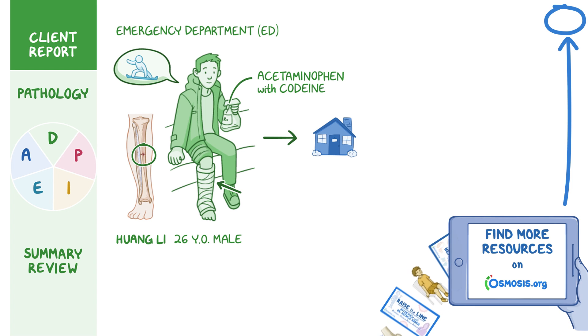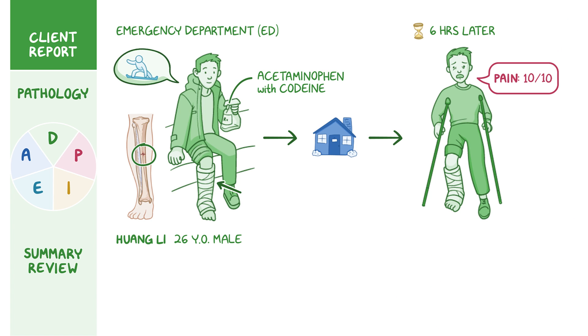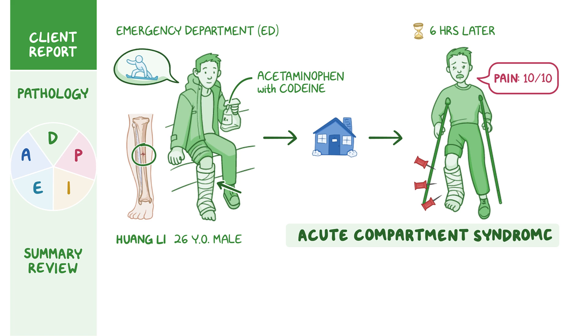Mr. Li came back to the ED six hours later, stating his pain is unbearable with a rating of 10 out of 10. He says the pain medication isn't helping at all, and it feels like there are pins and needles in his leg under the cast. The ED team urgently begins evaluating Mr. Li for acute compartment syndrome.